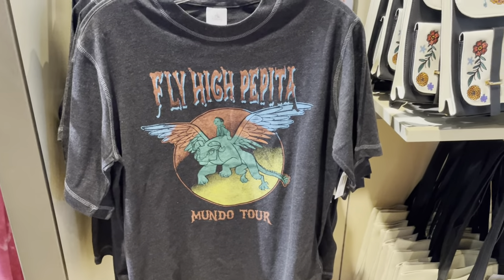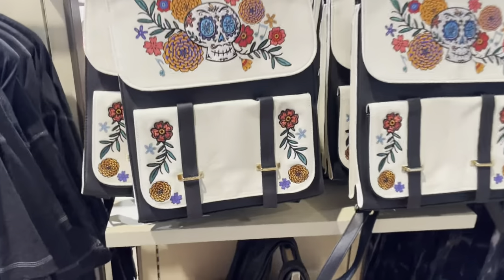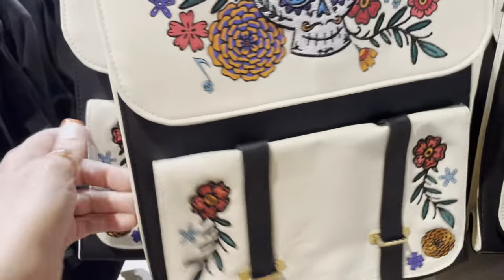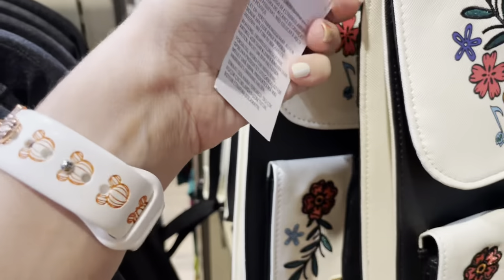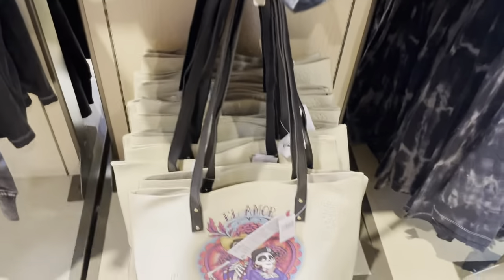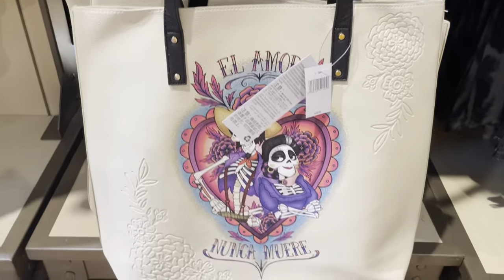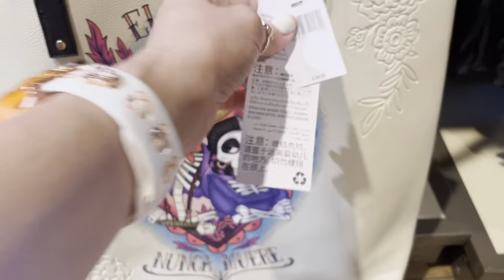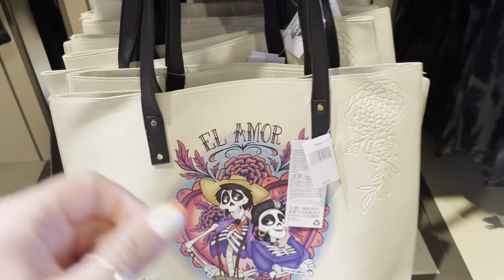Moon del Thor — very cute. And then there's a cute little bag. I believe this is just a Disney branded bag and it is $49.99. They also have it in a tote, again with what I think of as just the tattoo style. It's really cute though — $34.99 for the tote.